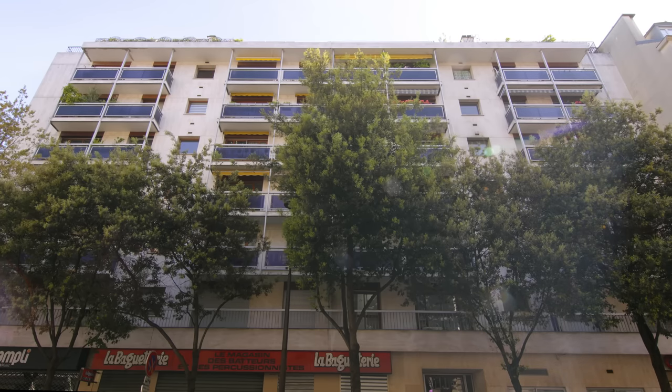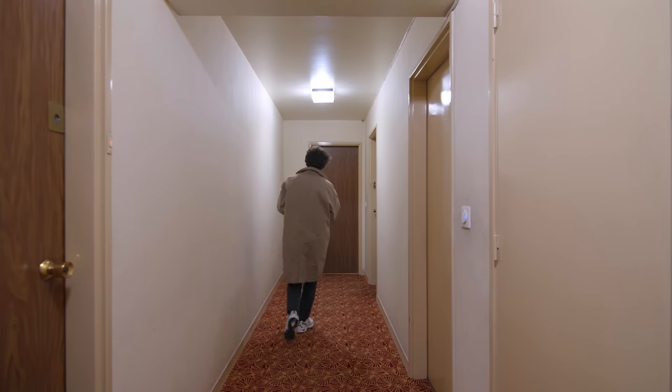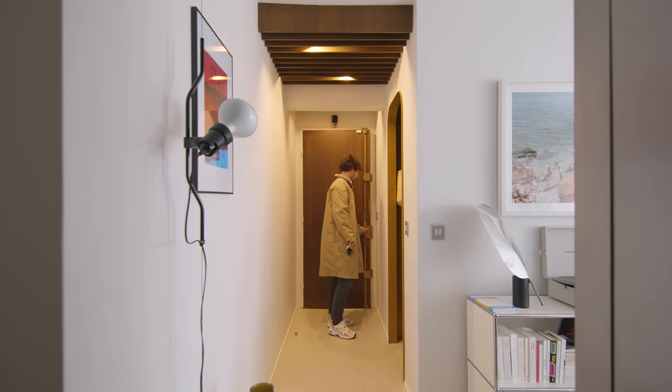On the lower floor there are music stores and a supermarket, and the upper levels are residential. My idea for this apartment was to use a 70s palette of color and materials.